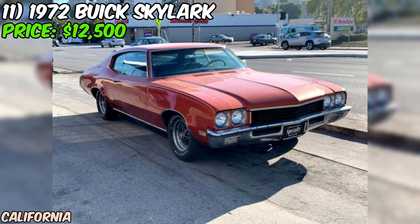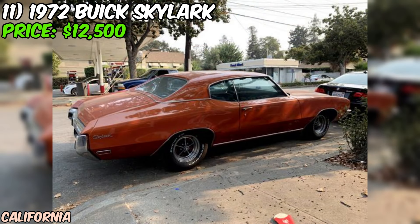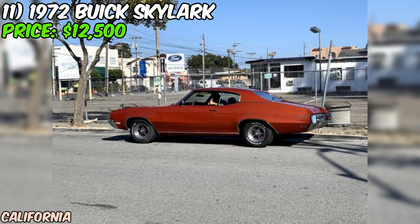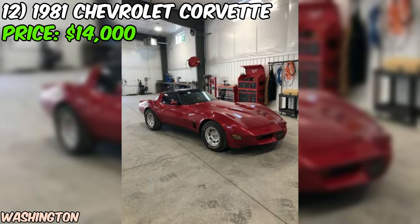Just imagine the joy of cruising around in this one-of-a-kind classic with its burnt penny paint job gleaming in the sun and the rumble of the upgraded exhaust turning heads. In conclusion, this 1972 Buick Skylark listed on Craigslist is a tempting proposition for anyone in the market for a classic car with a unique look and some nice upgrades. While it may need a few small repairs and lacks some modern conveniences, the overall good condition and seller's transparency make it a compelling choice.